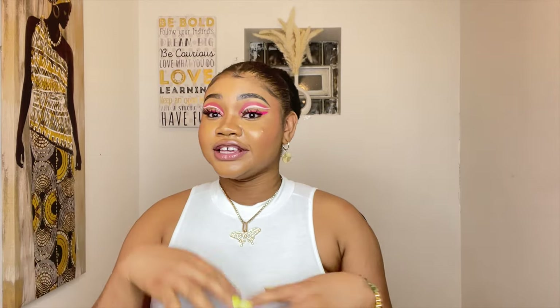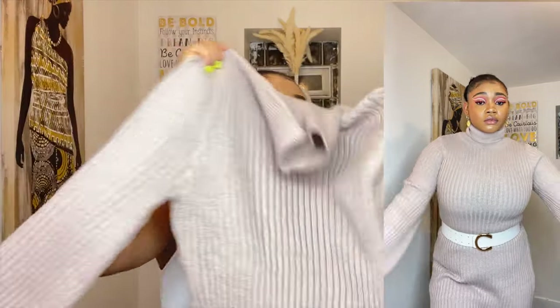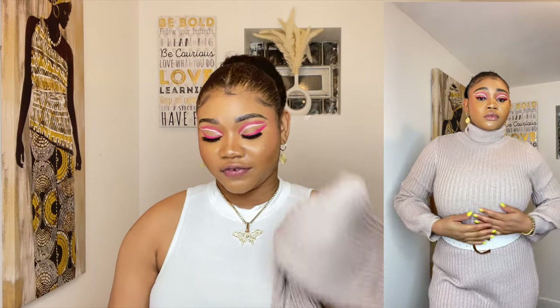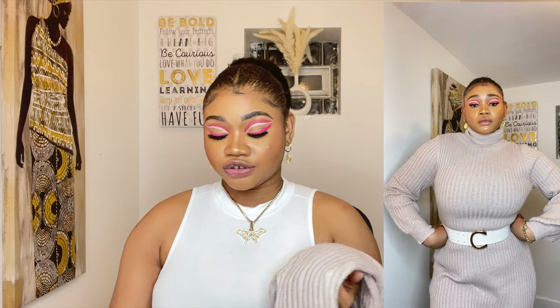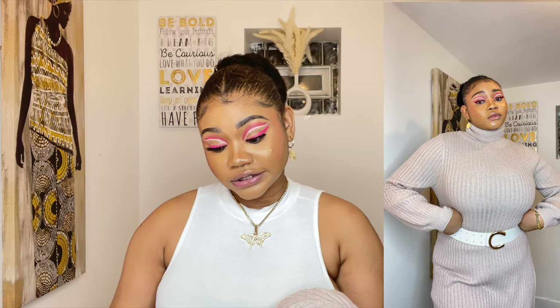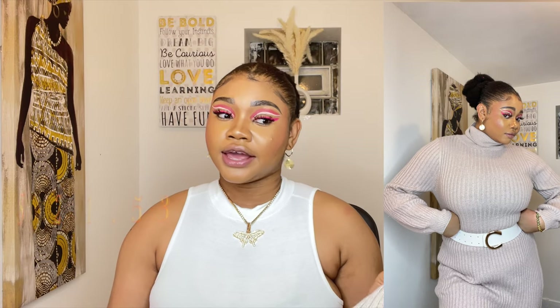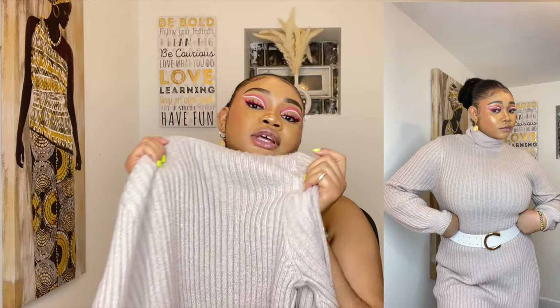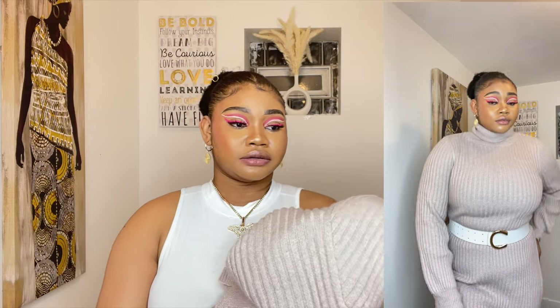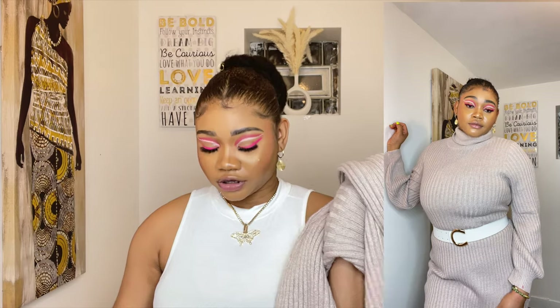The last item I'm reviewing from Shein today is this sweater dress. I have a lot of sweater dresses but this one has to be my favorite — when I tried it on, the fitting was really nice. It's called the Turtleneck Ripped Knit Sweater Dress Without Belt, and I got it for $21.53 in a size 8, which is medium. I'm going to style it with a white belt and white boots, but you can use any color belt you want.